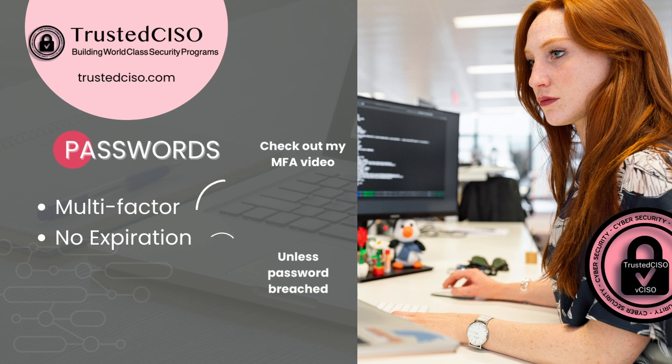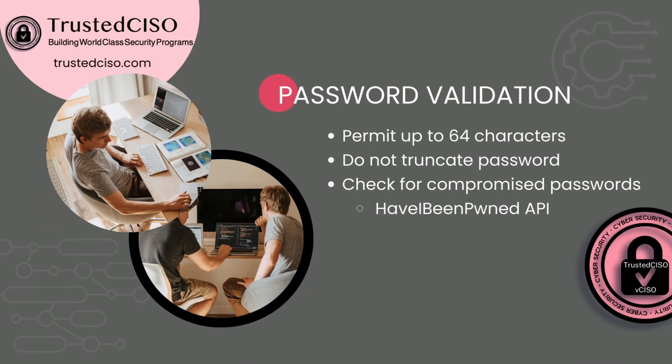For password validation, your applications need to permit up to 64-character passwords — you do not want to truncate them. This is why you don't have to force the password reset: you're going to check that the password they're entering has not been compromised. You can do that by using the Have I Been Pwned API, or you can go to that website and just put your password in to check if it's been compromised.